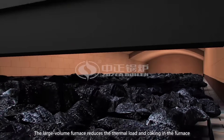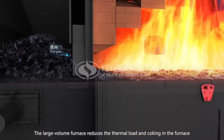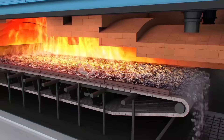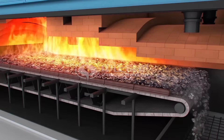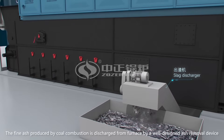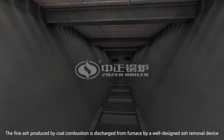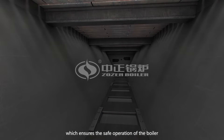The large volume furnace reduces the thermal load and coking in the furnace. The fine ash produced by coal combustion is discharged from the furnace by a well-designed ash removal device, which ensures the safe operation of the boiler.